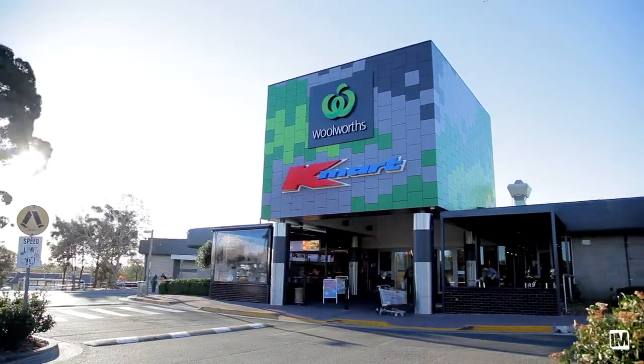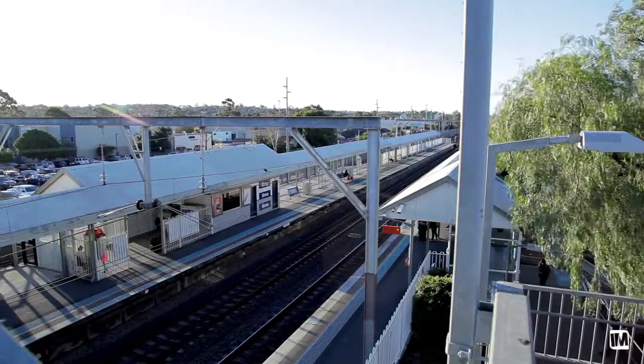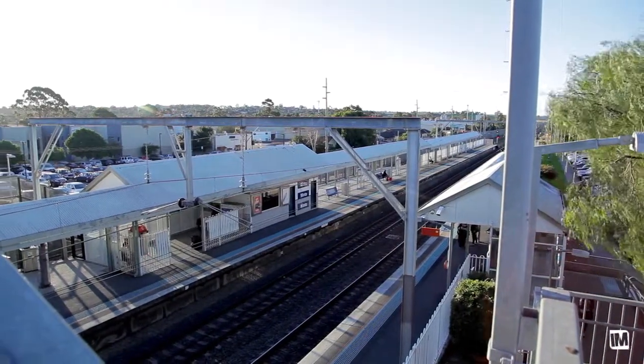Conveniently located within a short distance to the newly refurbished Minto Marketplace, Minto Railway Station, and local schools. If you've ever dreamed about moving to a brand new home, this is as good as it gets. I'm James from First National, and I'll see you at the Open House.